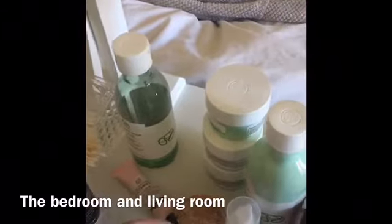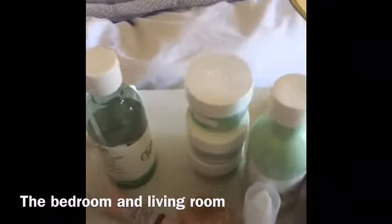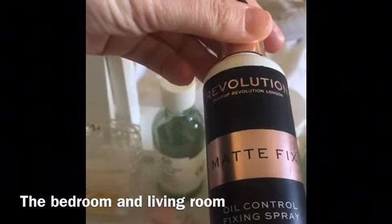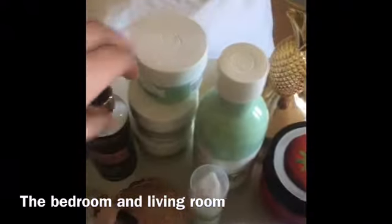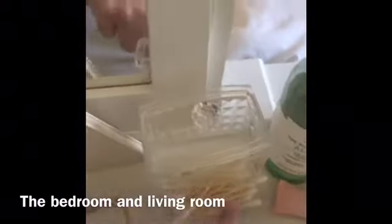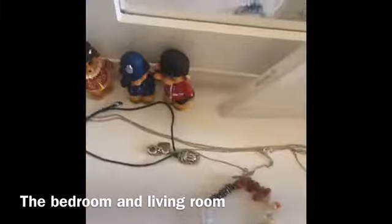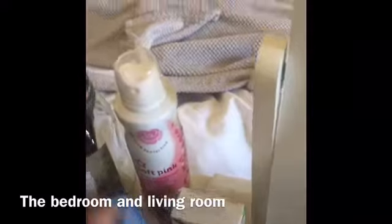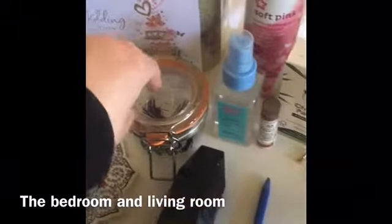I've got this primer, my hairbrush, and then some necklaces and bracelets. I have some tissues and my makeup brushes, and in here I have all my makeup.